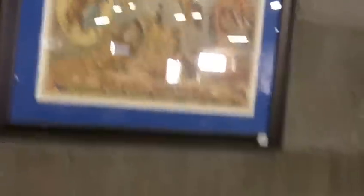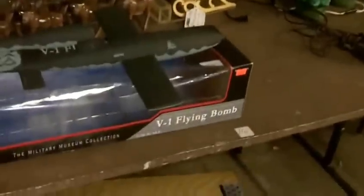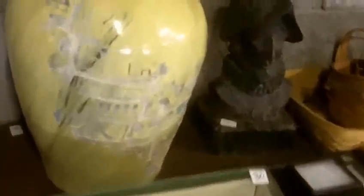Little mirror there. Circus poster. We've still got some cleaning up to do. Some quilts there. Again, be sure to check the preview photos.